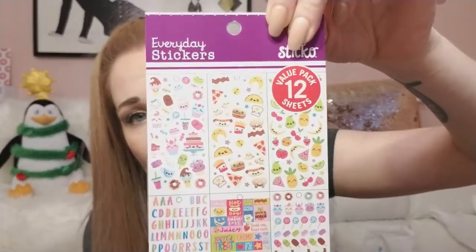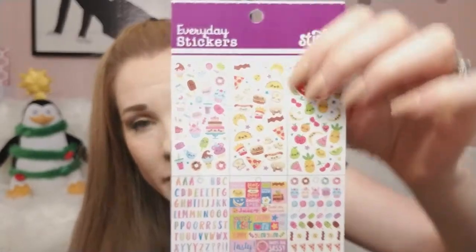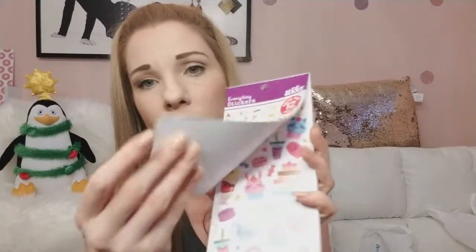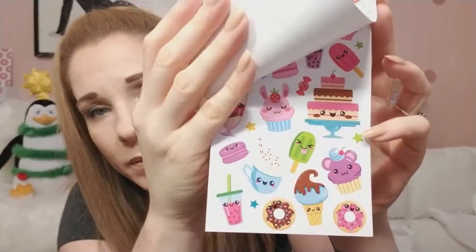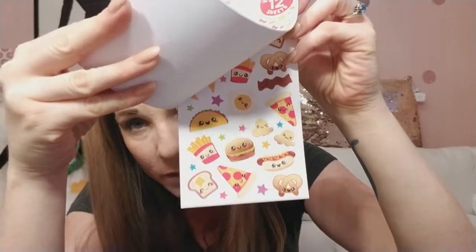I found these everyday stickers — I don't remember exactly how much this was — but there are 600 different stickers in here, and of course all the sweet treats. Let me open it up and show you: sweet treats, donuts, ice cream — you get two sheets of that — and then pizza, hot dogs, pretzels, all the good food you're not supposed to eat, with cute little smiley faces on it.